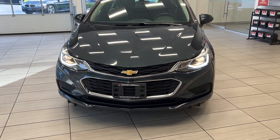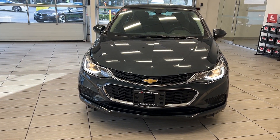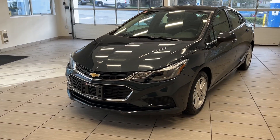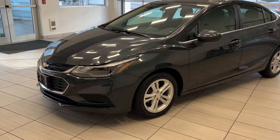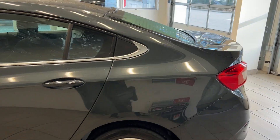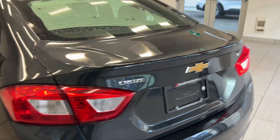Hey guys, welcome back to another video here at Test Drives at Destination Honda. Today we have the 2018 Chevrolet Cruze. This is our LT model and it's got nice features and a lot of room on the inside. It's a great vehicle to drive around in, to get from point A to point B or to even go on some nice road trips.